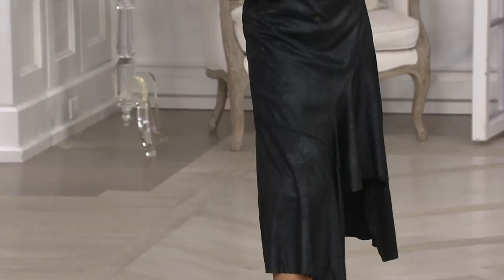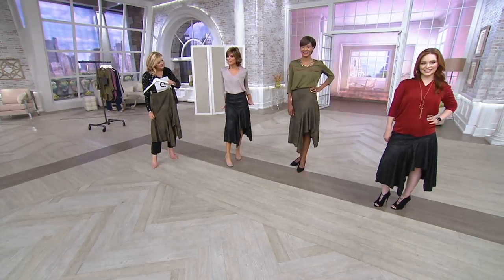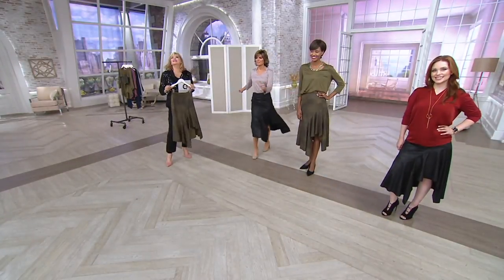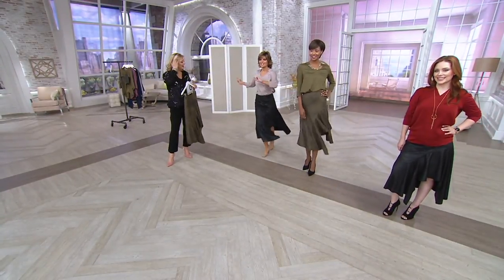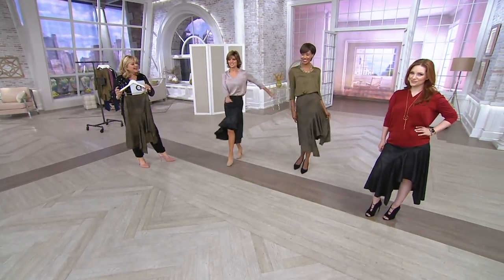Is that not a great skirt? Look at the line of the skirt — the asymmetrical with the ruffle is so flattering. A lot of them the ruffle is up really high, but this ruffle has movement. This is a moving skirt right here. This is a cha-cha skirt, I've decided — it's a cha-cha skirt!